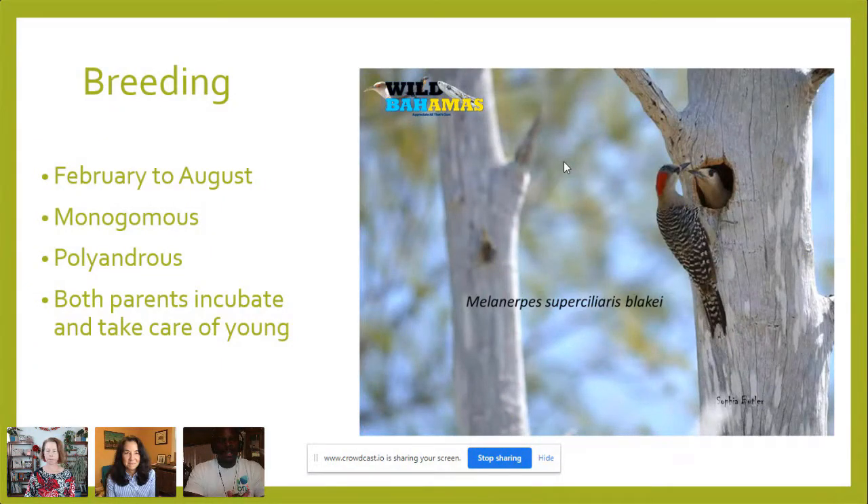Breeding: West Indian woodpeckers tend to breed between the months of February and August. Like many species of birds, they are for the most part monogamous during breeding season. However, we do have some records of West Indian woodpeckers being polyandrous — meaning one female may have multiple males as mates. On Abaco, the subspecies blachii had a record of a female with two males who successfully bred and fledged chicks. Both parents incubate and take care of the young, unlike hummingbirds where only the female does all the rearing.